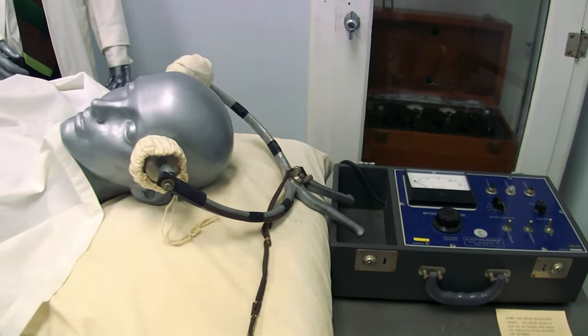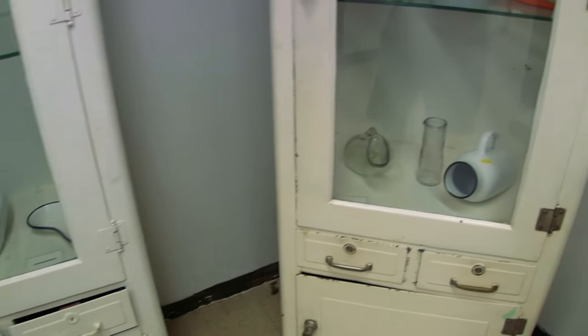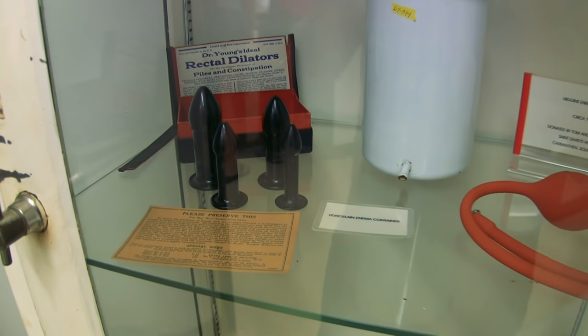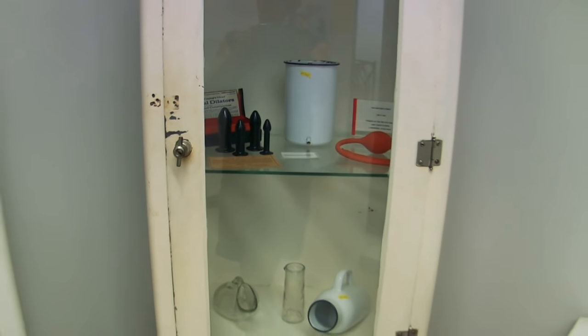How is that going to help anything? I don't get it. All sorts of ways to treat you — you never know. And a rectal dilator may be the diagnosis. There's got to be another way, guys, there's got to be another way.